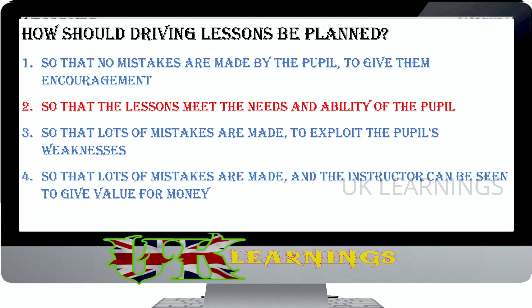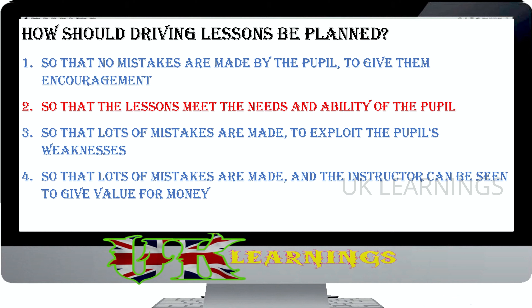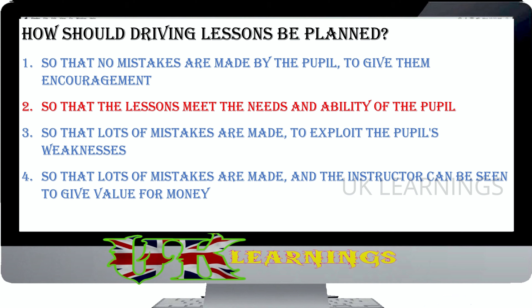A crash has just happened. A casualty is lying in the busy road. What's the first thing you should do to help? Place the casualty in the recovery position. Warn other traffic. Treat the casualty for shock. Make sure the casualty is kept warm. The correct answer is warn other traffic. At the scene of a crash, your first priority is to warn approaching traffic of the obstruction ahead. You can do this by displaying an advance warning triangle (but not on a motorway), switching on hazard warning lights, or any other means that doesn't put you or anyone else at risk.